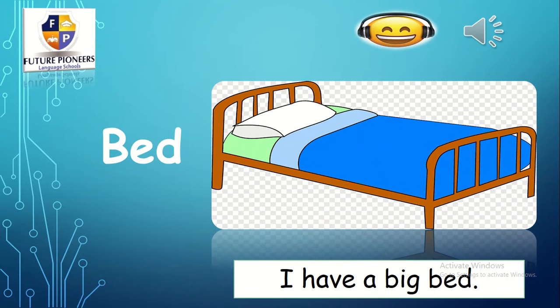Let's take some examples right now. What is this? B — eh — bed. Bed. I have a big bed.